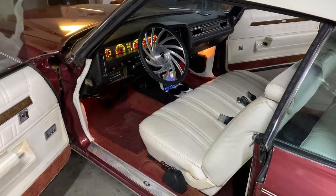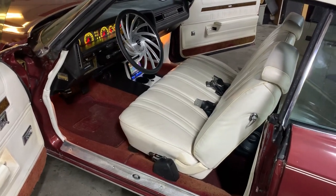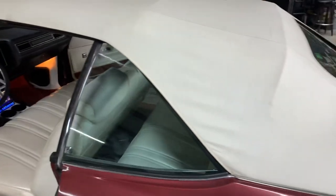All right, we're back again today. My name is BJ, we're at Sound Source in Macon, Georgia. I just completed a 1973 Chevrolet Caprice Classic — it's a convertible.